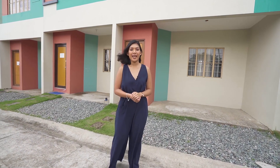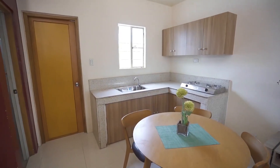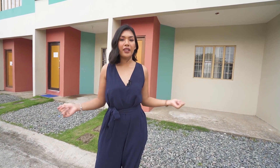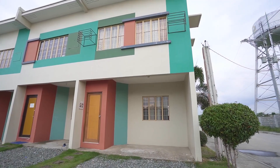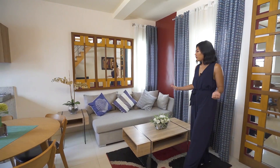In this video we'll be checking out the Stefania house model, the end unit of a two-story townhouse here at the Courtyards at Golden Horizon. This house model has a lot area of 48 square meters and a floor area of over 62 square meters, and it also has a provision for parking.